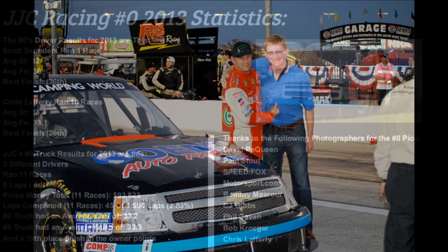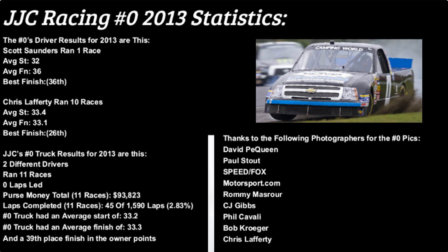The Zero's driver results for 2013 are as follows. Scott Saunders ran one race with an average start of 32nd and an average finish of 36th, with his best finish of course being 36th. Chris Lafferty, who ran the other 10 races, had an average start of 33.4 and an average finish of 33.1, with a best finish of 26th. JJC Racing's Zero truck results for 2013: two different drivers ran 11 races, zero laps led, $93,823 total in purse money for 11 races. For the 11 races they competed in, the Zero truck completed 45 of 1,590 laps — 2.83%. The Zero truck overall had an average start of 33.2 and an average finish of 33.3, finishing 39th in owner points for the season.